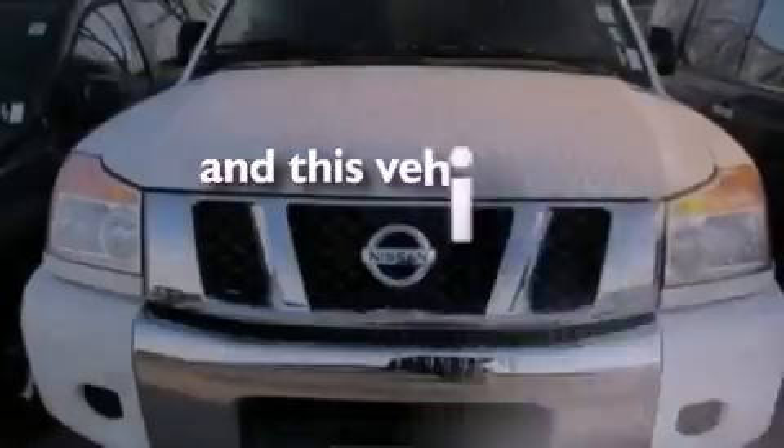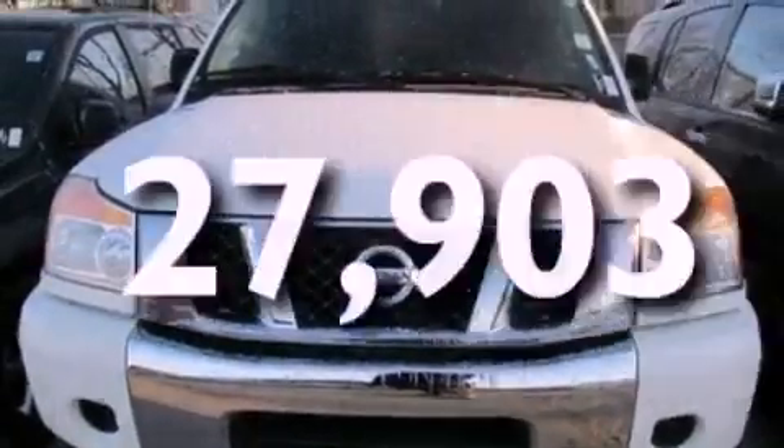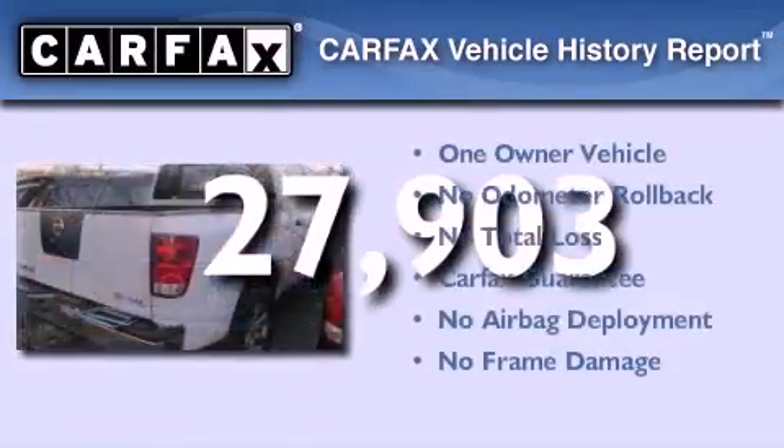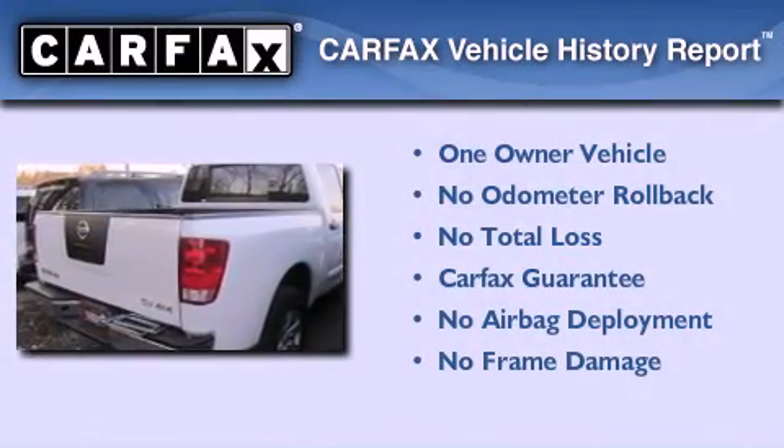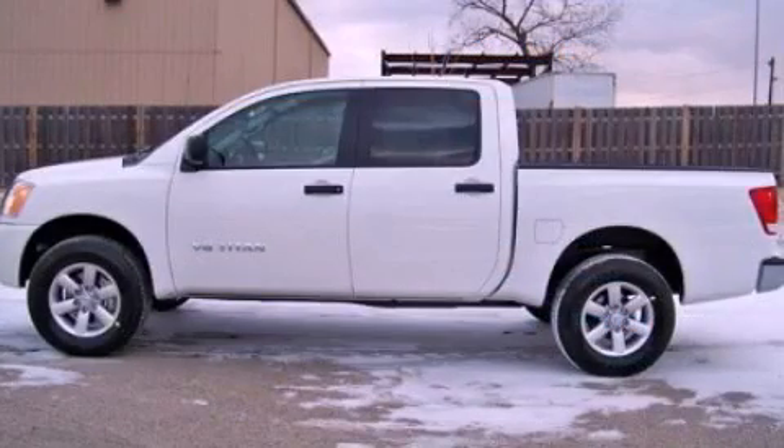This vehicle has fewer than 28,000 miles on the odometer. This Nissan has had only one owner, and it qualifies for the Carfax buyback guarantee. Contact us today to arrange your test drive.